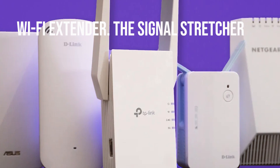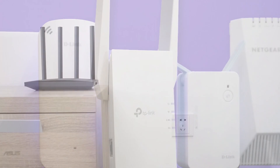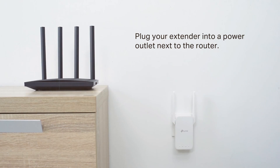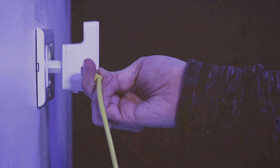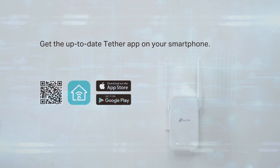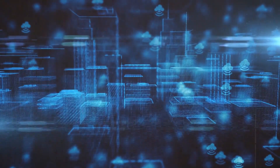Now let's talk about Wi-Fi extenders — the signal stretchers. These devices are the long-distance runners of the Wi-Fi world. They take your existing signal and not only extend its reach, but also strive to maintain its strength. They're like relay racers passing the baton — the signal is handed off from your router to the extender, which then pushes it further into your space.